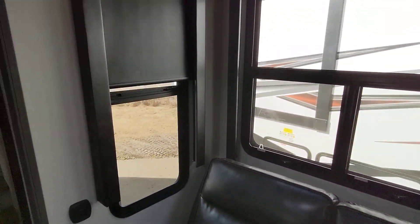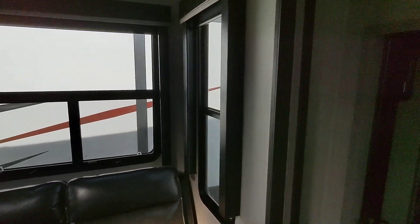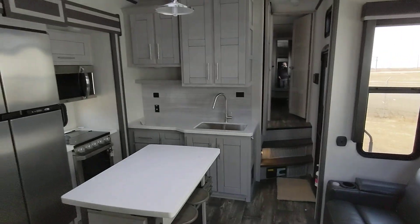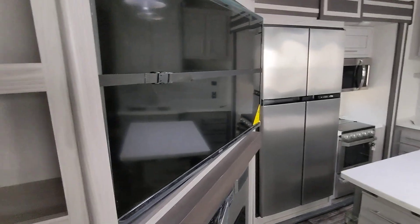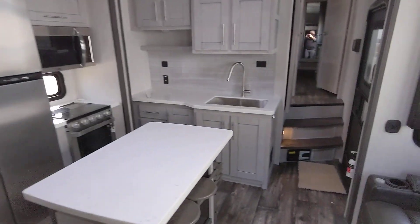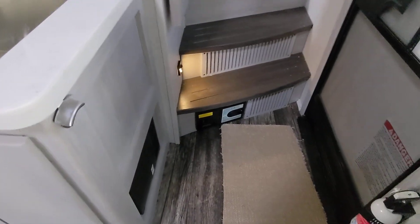Nice big windows with the quick pull blinds, and these go all the way to the top of the side pretty much, so you're going to get a lot of natural light in here. You've got the nice overhead bunk up here. Those windows alone nicely brighten it up. More storage on both sides all the way to the top. You do have the central back, which all Fusions are going to give you.